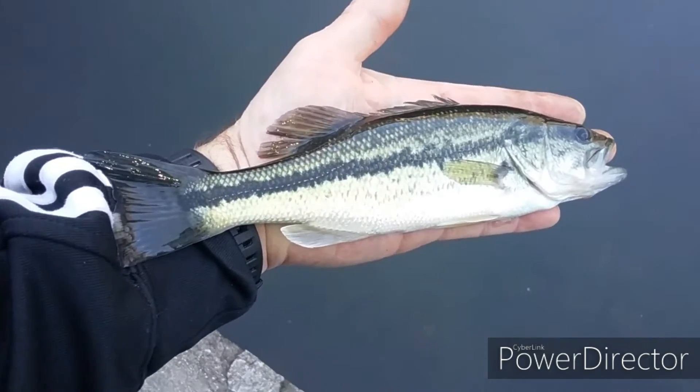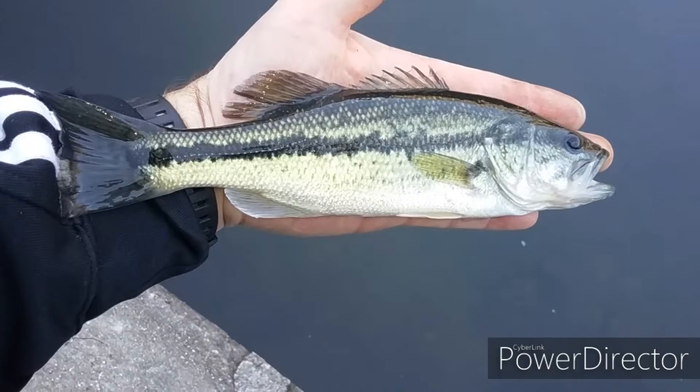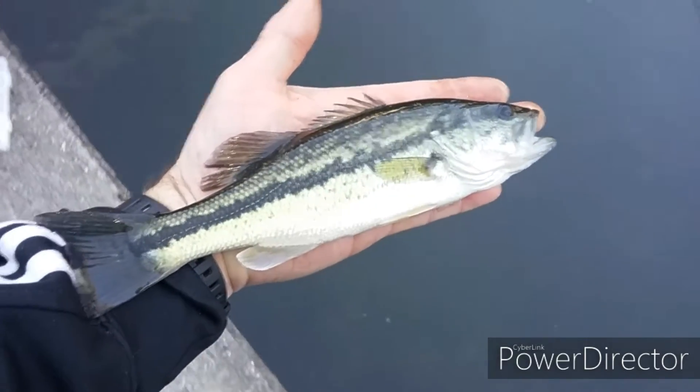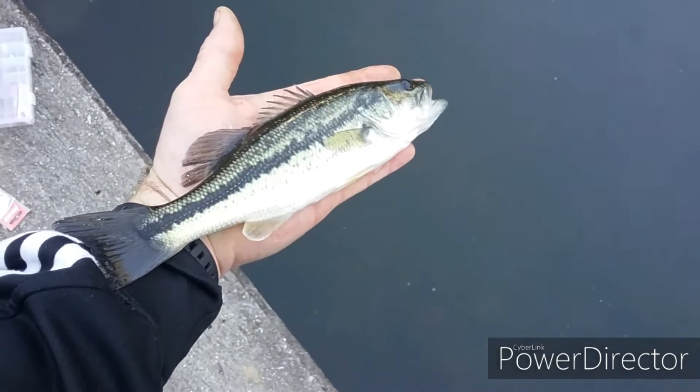Well, finally got number four — took a little while. There he is, a beautiful largemouth bass from the Smith River Dam.